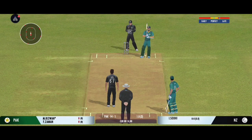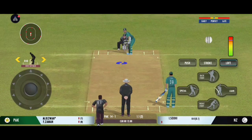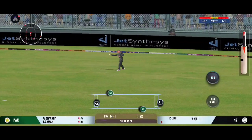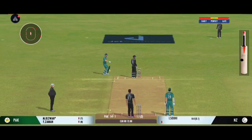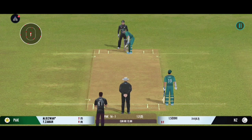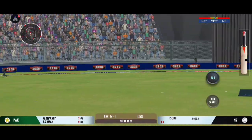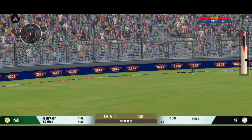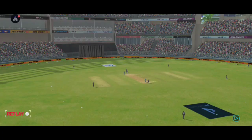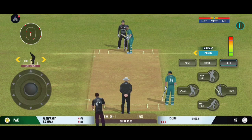Beauty from the bowler — zips past the edge. The batsman is losing his concentration there. Good shot for a single. The fitness level of the players today is something else; wonderful to see them run like that. Masterful batting. They need more boundaries now to make up for the slow start.